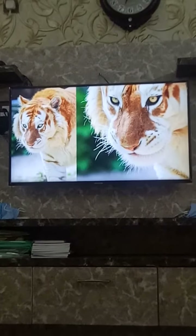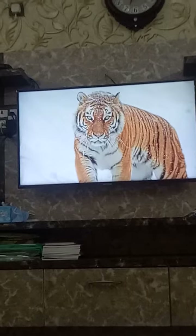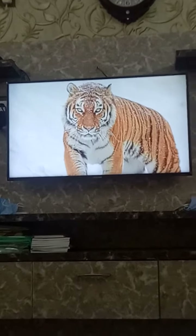Since then, many tigers have been born in zoos, destined to live out their lives in a small enclosure. Siberian tigers can travel up to 37 miles or 60 kilometers in a single day in the wild. So if you're ever wondering why tigers are pacing back and forth in their pen, it's because they're going crazy.